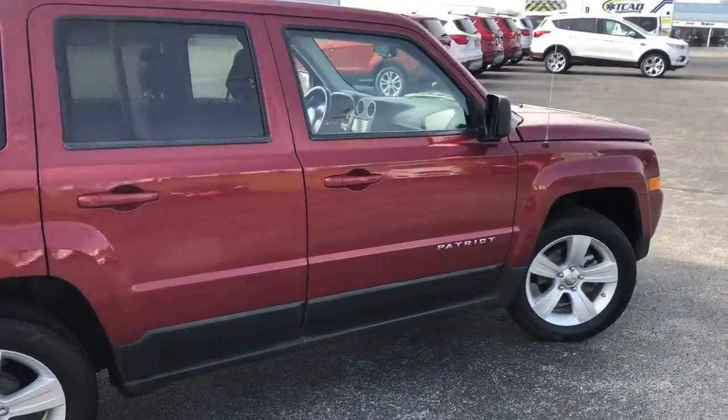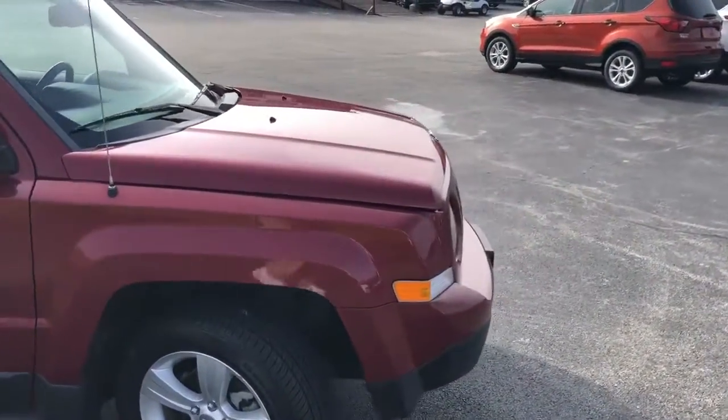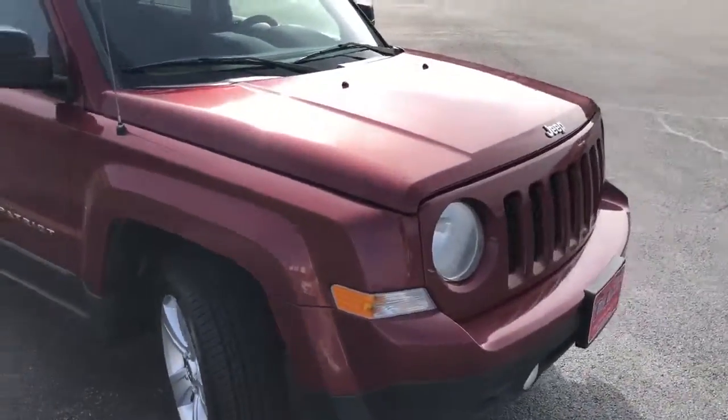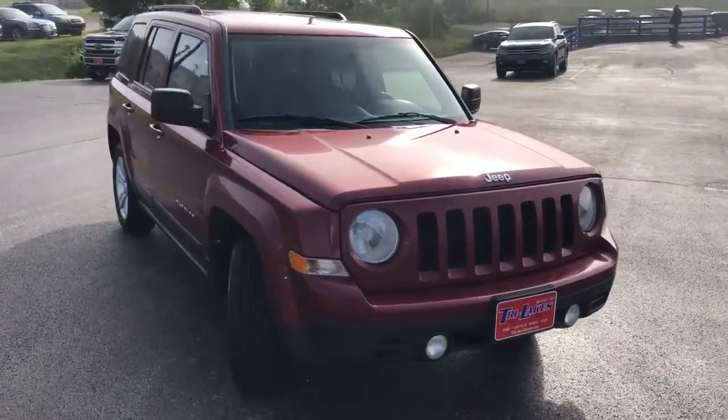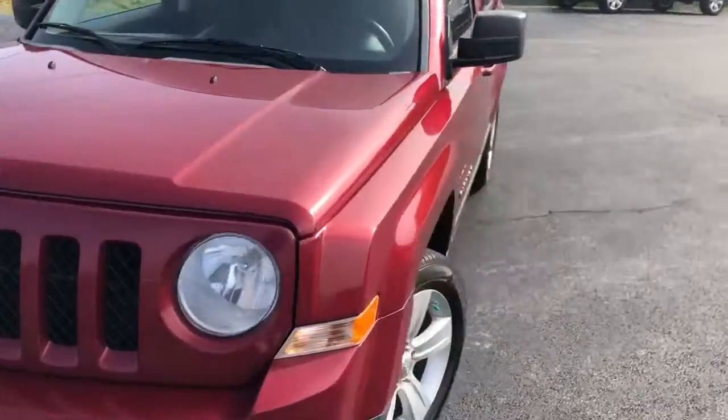This one has got a lot of pluses to it. It does have the alloy wheels, the upgraded radio with touchscreen, sunroof, and heated seats — so a lot of really neat features. It's front-wheel drive on this one.